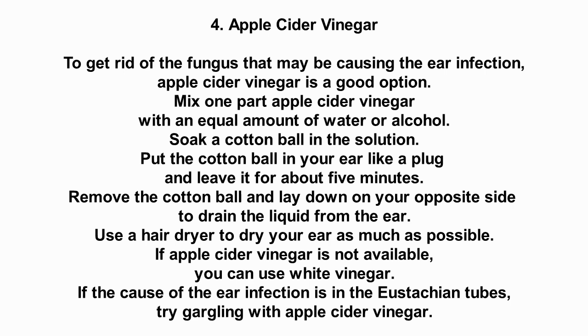If apple cider vinegar is not available, you can use white vinegar. If the cause of the ear infection is in the eustachian tubes, try gargling with apple cider vinegar.